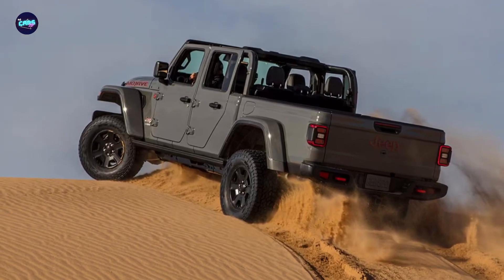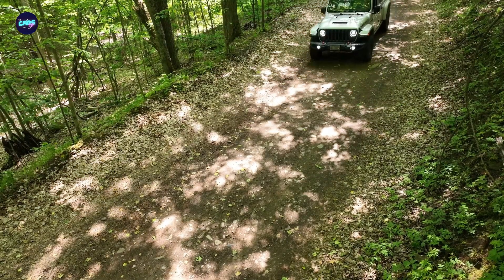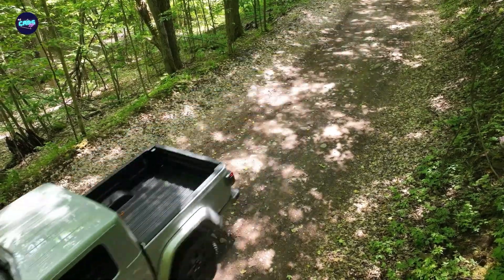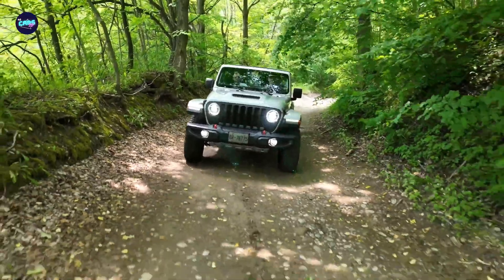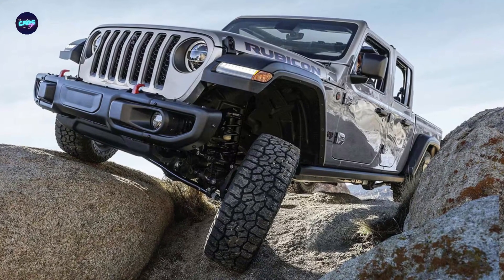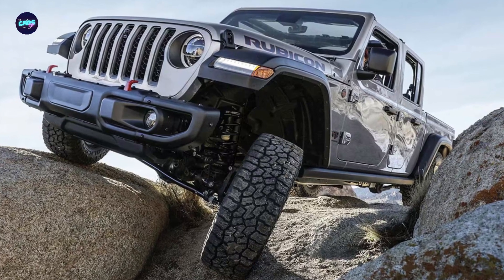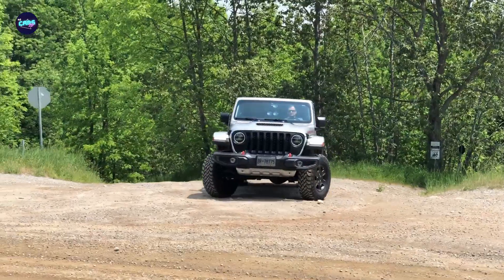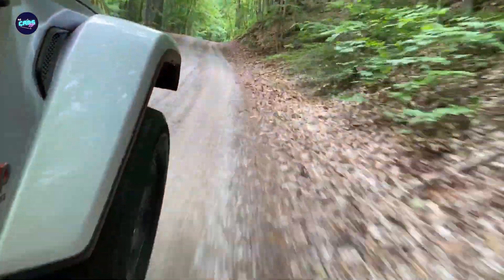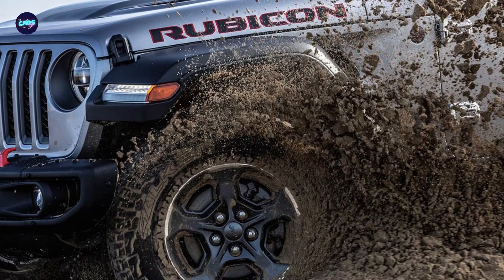We've also driven the Gladiator with the diesel 3.0-liter V6, which produces 260 horsepower and a robust 442 pound-feet of torque. Compared to the standard Wrangler, the Gladiator has an extra 19.4 inches between the front and rear tires — Jeep says this improves the pickup's ride and handling. Having driven several models, we can confirm it drives similarly to the Wrangler on paved roads. The truck's steering lacks precision and the ride can be busy on uneven surfaces, but these qualities are part of what makes it both a genuine pickup and a trail-ready tool.